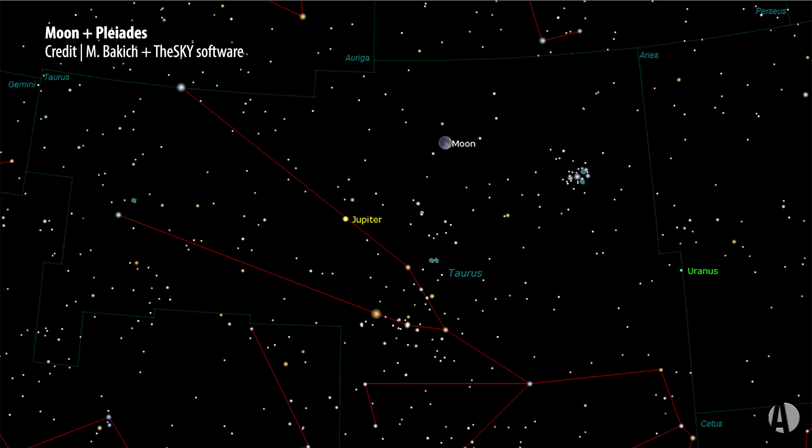The moon will be a crescent, about 43% illuminated on the evening of March 5th. Of course, you'll also have the Hyades nearby — one of the closest open clusters to us in the galaxy — and there's lots going on in this evening sky as well.